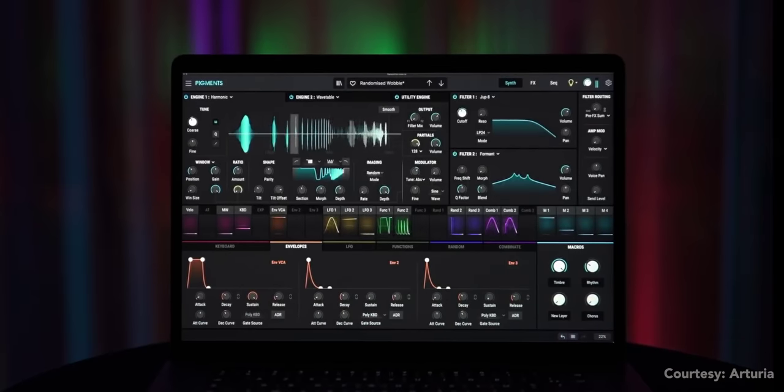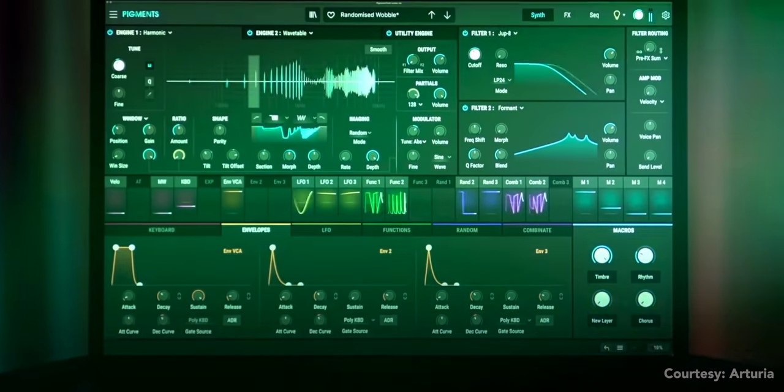The new harmonic engine adds cutting-edge additive synthesis. Let's take a listen.